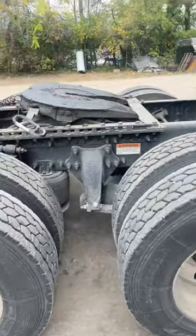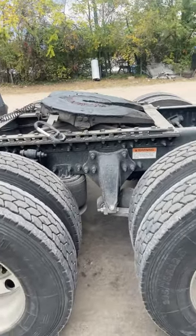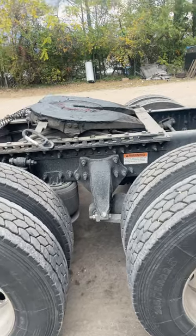We've been having issues with the fifth wheel. They've been riding loose. You hear like a clack, clack sound kind of when you pull it. It feels like there's a space in the middle.